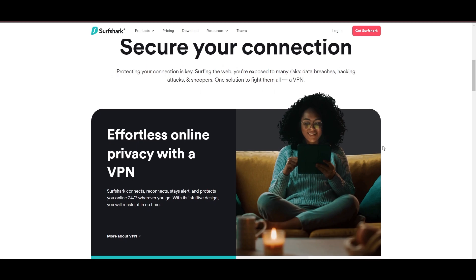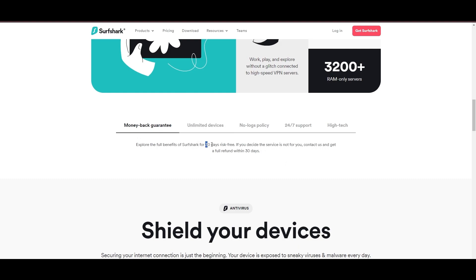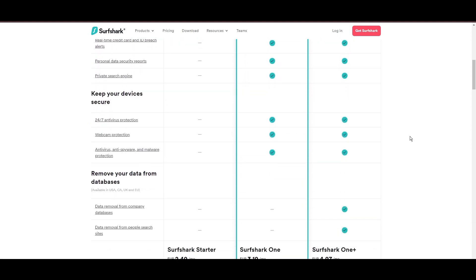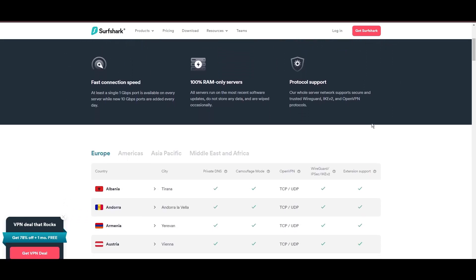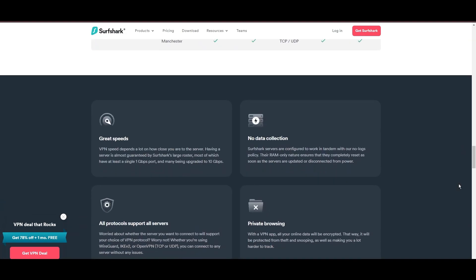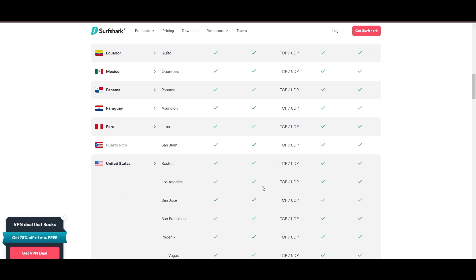Surfshark emerges as a prime VPN choice for users in Georgia and beyond, notably for its unlimited simultaneous device connections. Based in the Netherlands, Surfshark boasts an impressive array of 3,200 servers across 100 countries, ensuring unrestricted access within Georgia to streaming services and online content globally. Surfshark's affordability is eye-catching, offering advanced VPN services starting at just $2.49 monthly, complemented by a risk-free trial period allowing full service evaluation without financial commitment. Server diversity and strategic locations make Surfshark a key player for enhancing online performance in Georgia, ensuring efficient streaming, browsing, and content unblocking with a seamless, lag-free experience regardless of location.